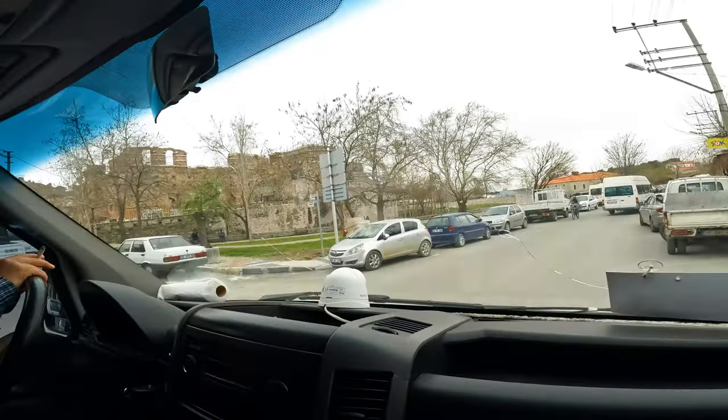We are now leaving Bergama. I'm the only passenger on this bus.